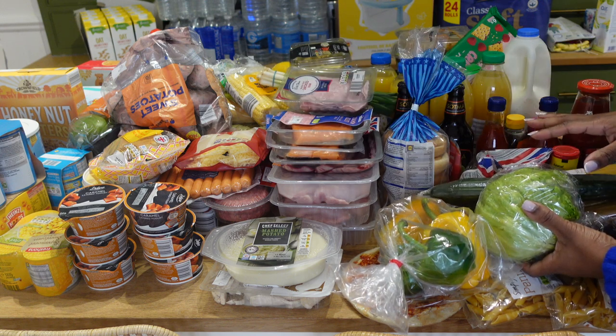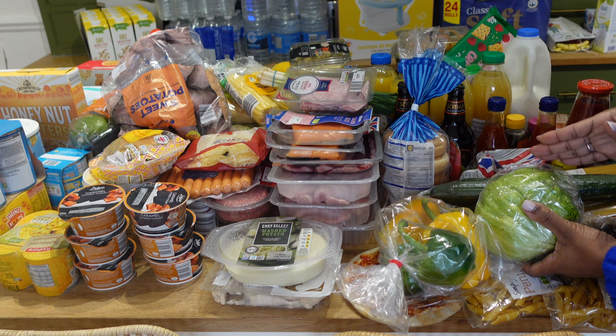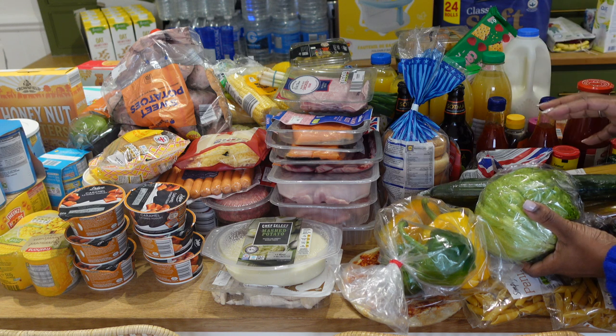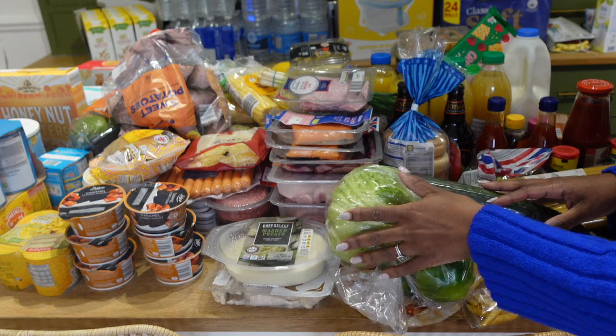Lettuce and cucumber. I used to always buy the packs of salad but now I've decided to start cutting up my own salads and putting them in a big container so I can just take salad out throughout the week. I only got lettuce and cucumber — I'm going to add onions and sweet corn to make my salad.